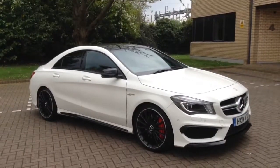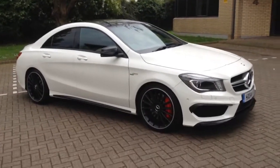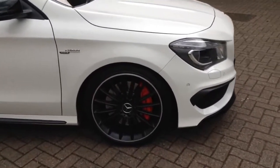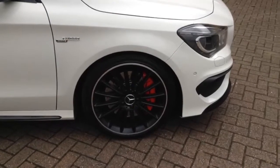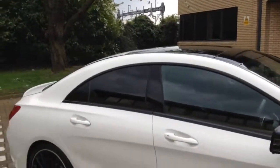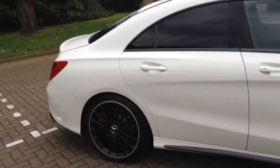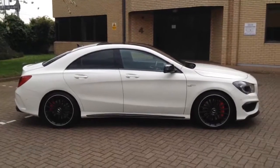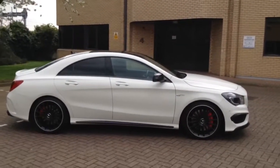It's got the navigation, the 19-inch alloy wheels — you can see the big AMG braking system with the massive discs there. It's also got the panoramic sunroof and front and rear parking sensors. Overall a very good spec. Let's take a walk around the car.